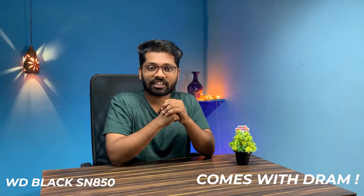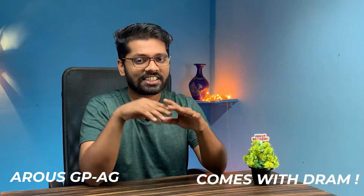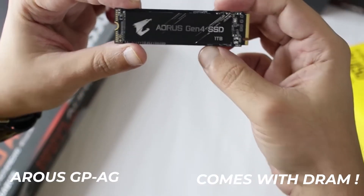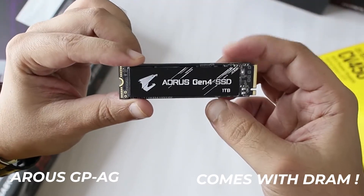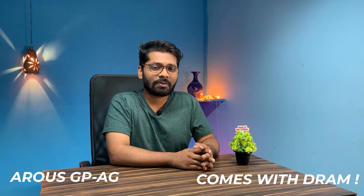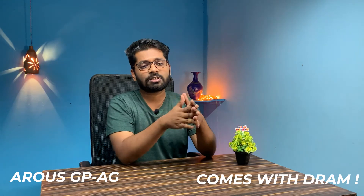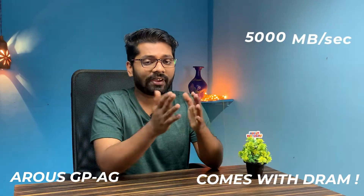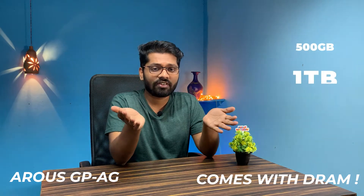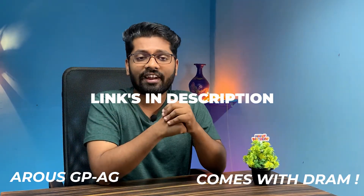Next up is the Aorus GP-AG Gen 4 SSD from Gigabyte, a great brand known for thermal management. This Gen 4 SSD has amazing read/write speeds reaching around 5000 megabytes per second, which is insanely fast. It is available in 500 GB, 1 TB, and 2 TB variants. All links are in the description.